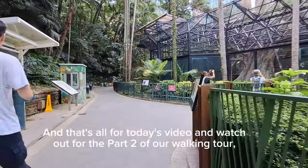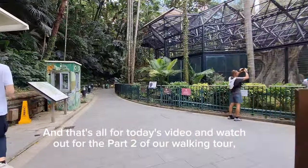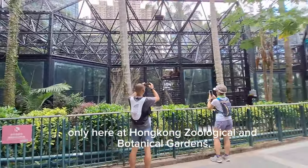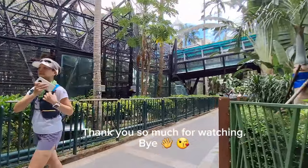And that's all for today's video. Stay tuned for part 2 of our walking tour here at the Hong Kong Zoological and Botanical Gardens. Thank you so much for watching, bye!